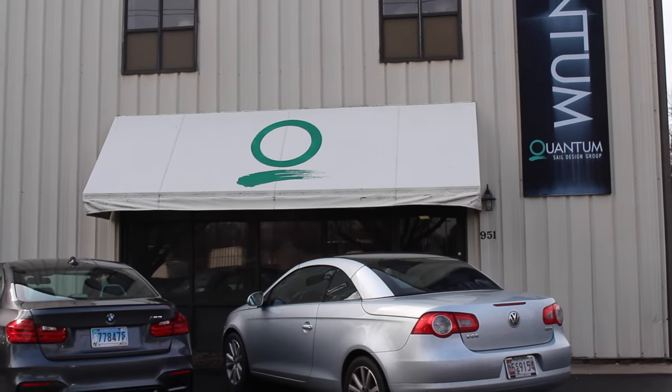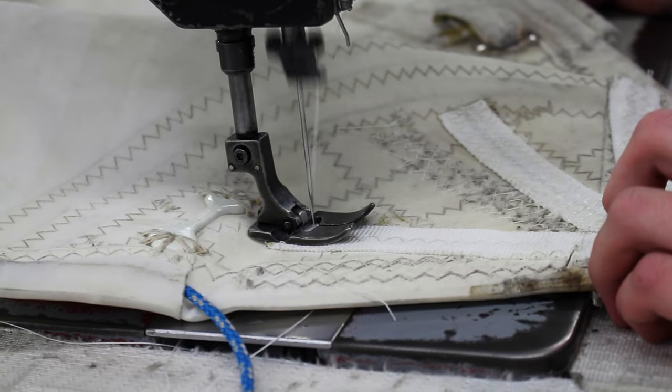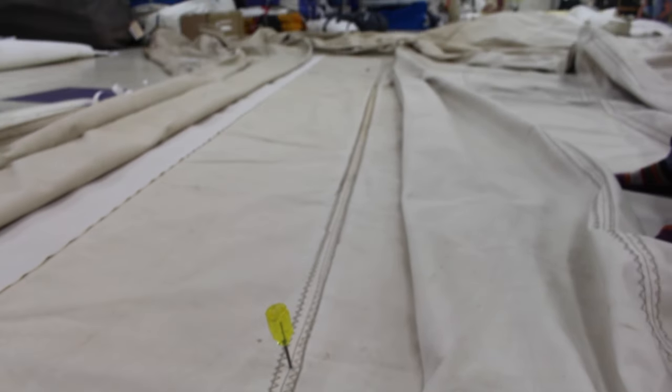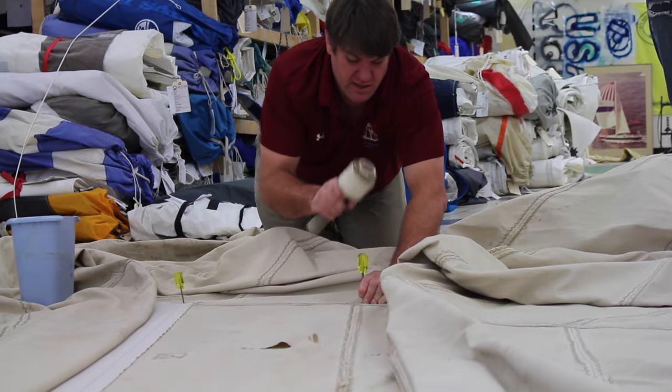Today we're at Quantum Atlantic in Annapolis, Maryland. I spent many years working as a sail maker before I got into traditional sail, and Quantum very kindly donated some floor space to us so that we could do a large part of the work on our jib ourselves.